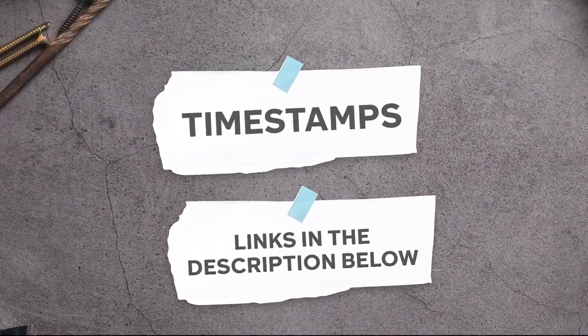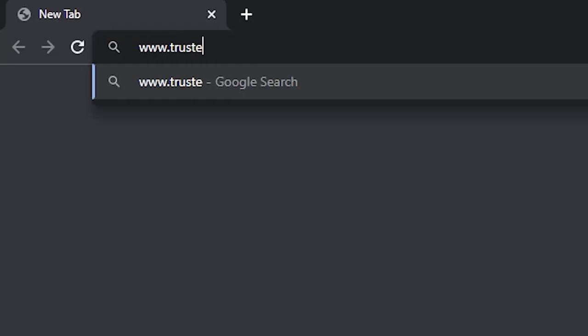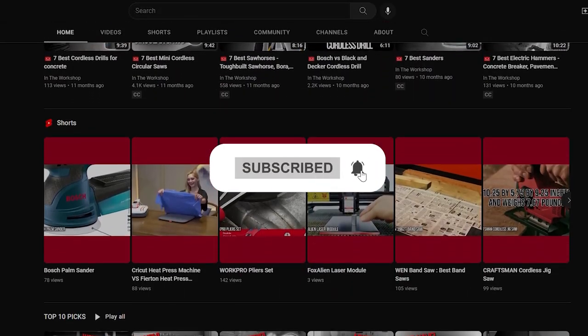To help you further, there are timestamps and direct links to all the products in the description below. Be sure to visit our website at TrustedShopperGuide.com for more research, or alternatively, subscribe to this channel for regular updates.